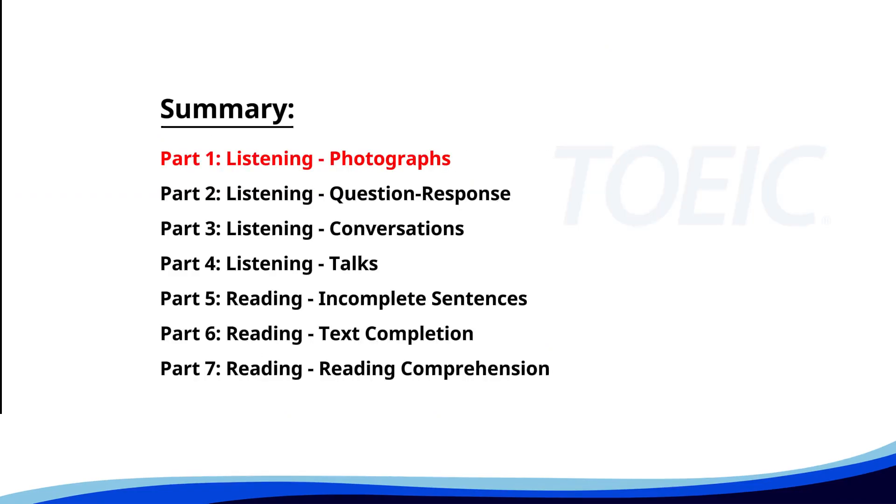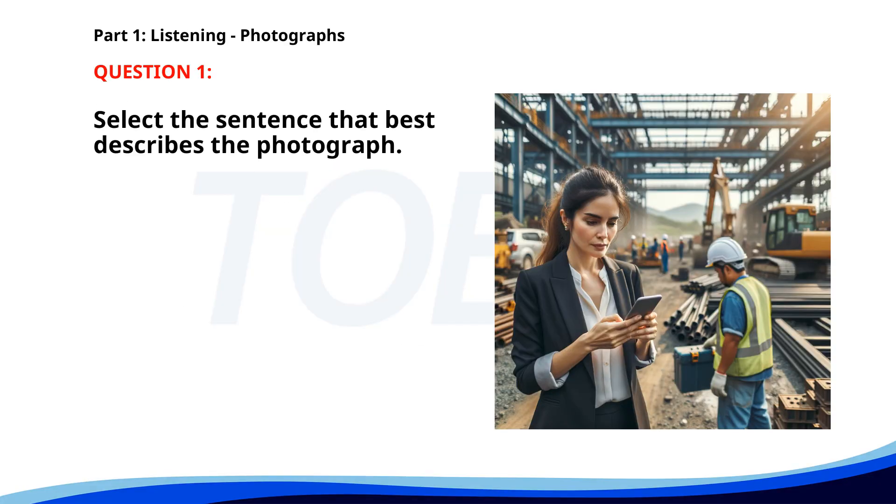Let's kick off with Part One: Listening Photographs. Get ready to analyze some images and pick the best response. Number one. A. An engineer is presenting a project in an office. B. A woman is checking her phone at a construction site. C. People are attending a business conference. D. Construction workers are inspecting a building. The correct answer is B: A woman is checking her phone at a construction site.